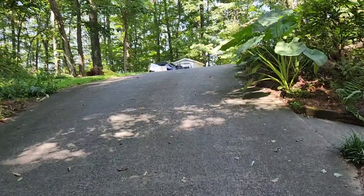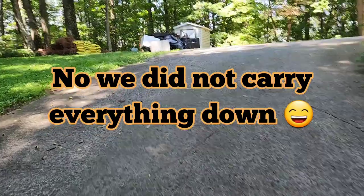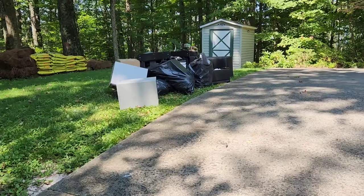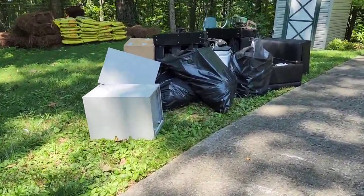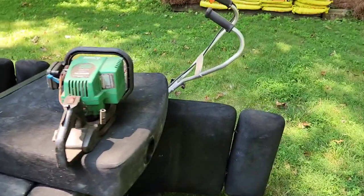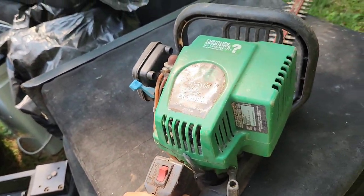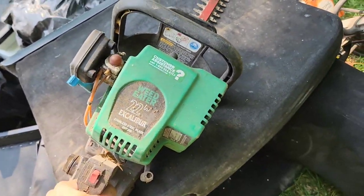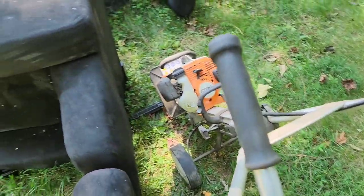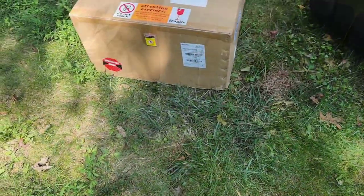We got some more stuff to take care of. We got some furniture, filing cabinets, some bagged trash, and it looks like an old weed eater - a 22-inch Excalibur Steel MM-55.